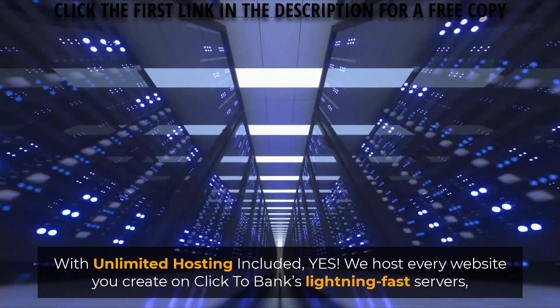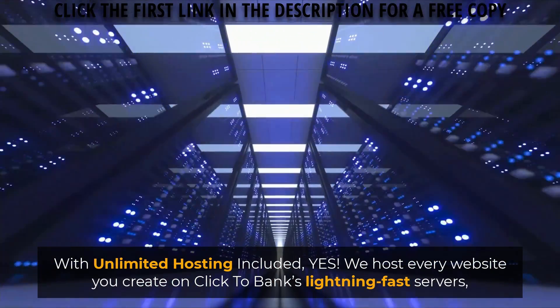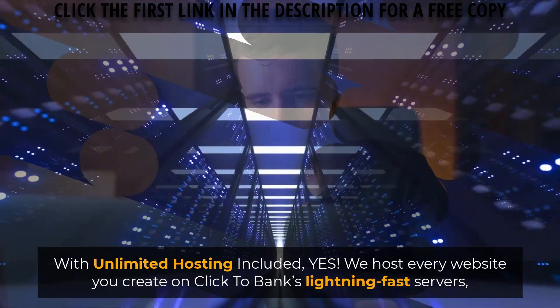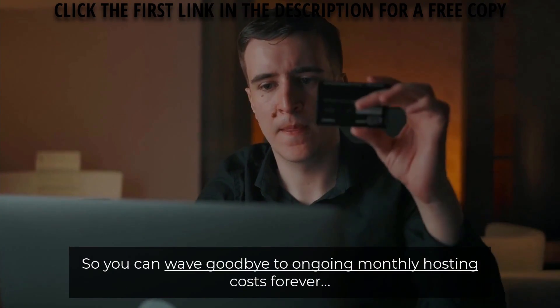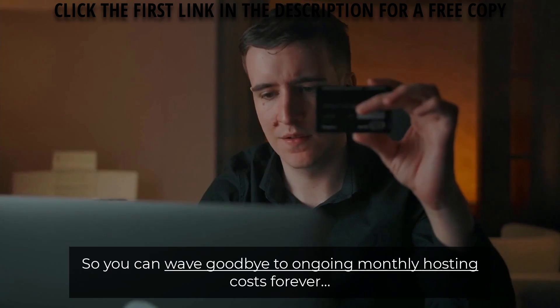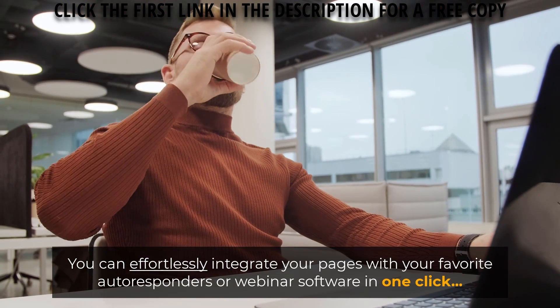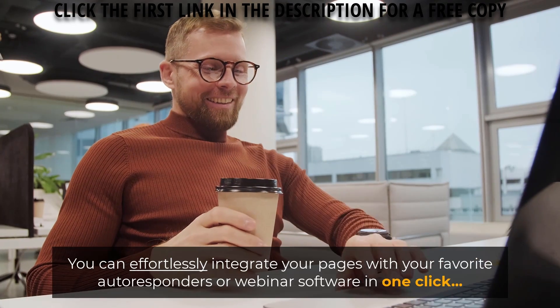With unlimited hosting included — we host every website you create on Click2Bank's lightning-fast servers so you can wave goodbye to ongoing monthly hosting costs forever. You can effortlessly integrate your pages with your favorite auto-responders or webinar software in one click.